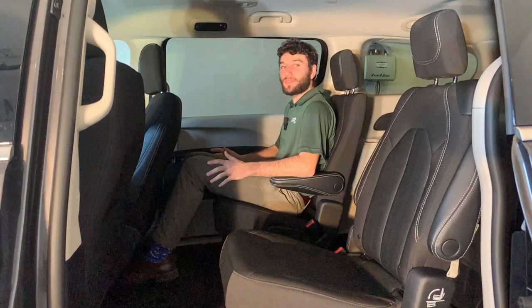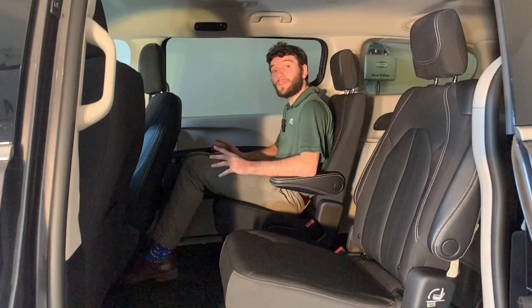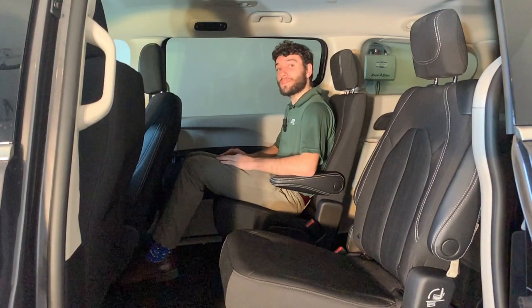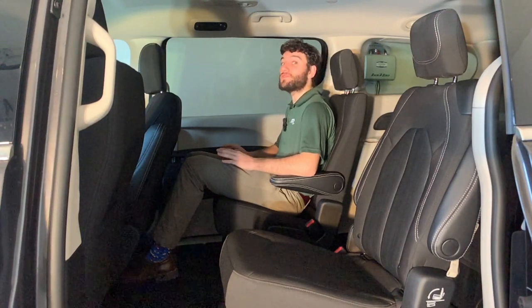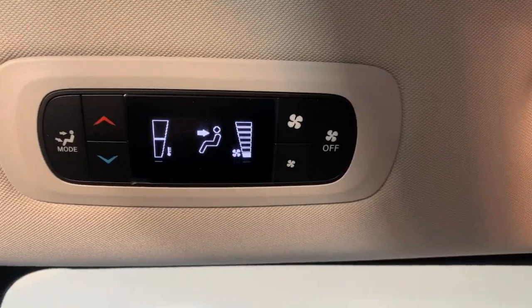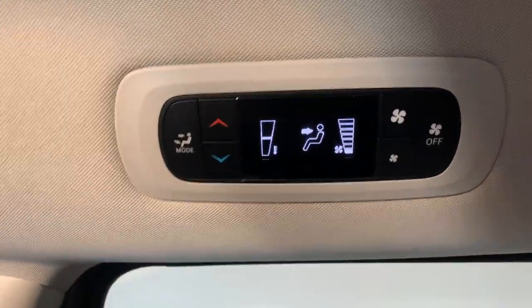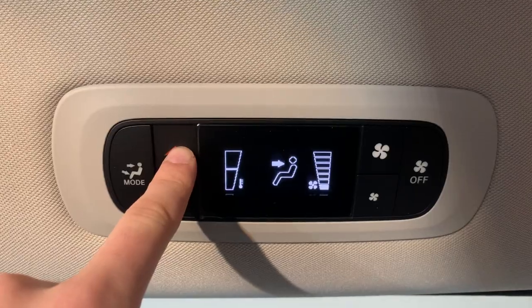Once you're inside the second row seats, you'll notice that there's a lot of room back here. I'm only 5'7", but even if I were over six feet I would still be extremely comfortable. The second row passengers also have cup holders in the door sills as well as their own climate controls mounted on the ceiling. If you do not want the rear passengers playing with the climate controls, they can be locked from the front seats.